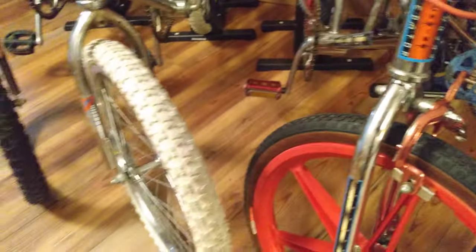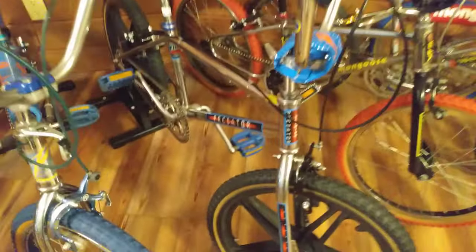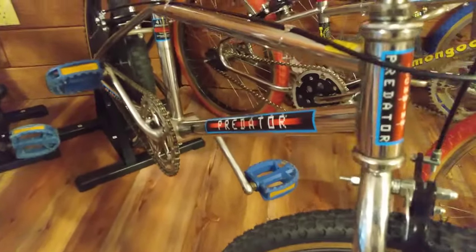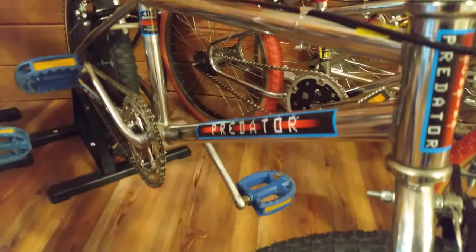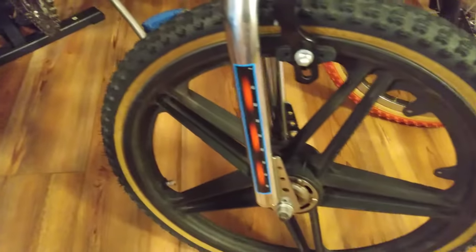I mentioned some of them have the wheels, some of them do not. This bike's got the original owner's manual still strapped to the handlebars with rubber bands. This is an 83 Predator — I believe that's got the old Kuahara frame. The bottom tube is oval, the top tube is round, it's got the Redlines on it as well. Quality welds.